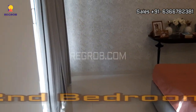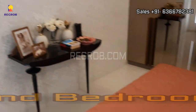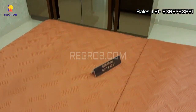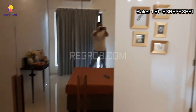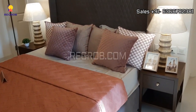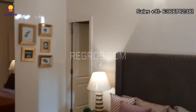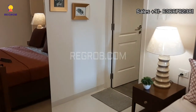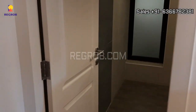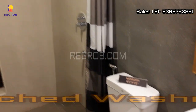And now we are entering into the second bedroom. Very well designed.